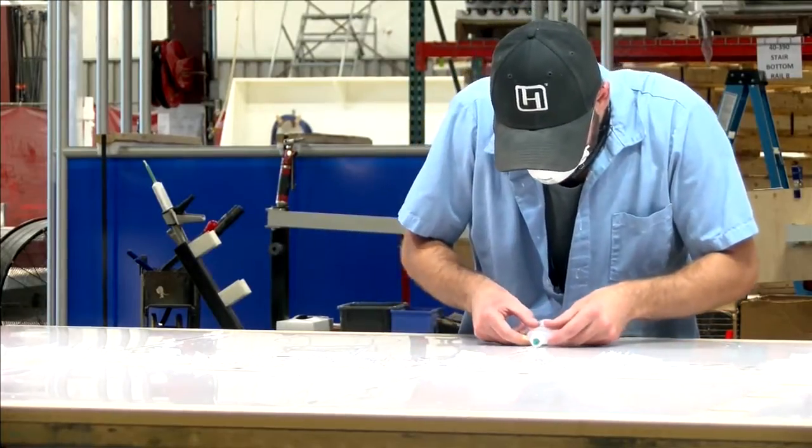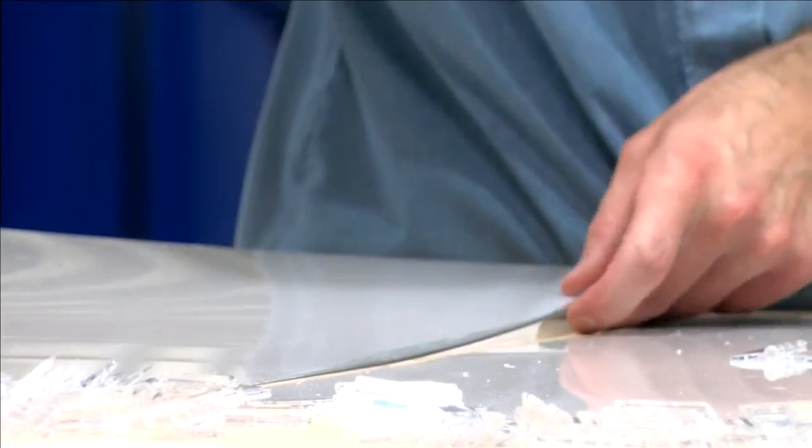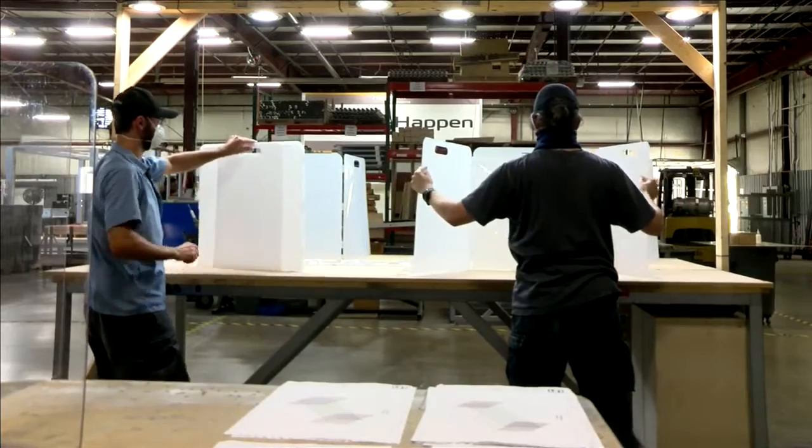They're helping schools by building these plastic shields that students and faculty can use to provide an extra layer of safety when they're back in the classroom.